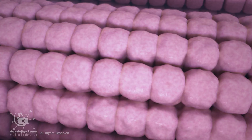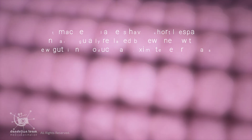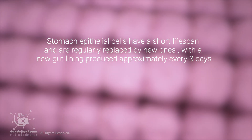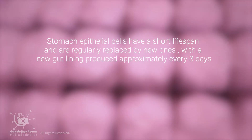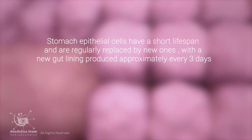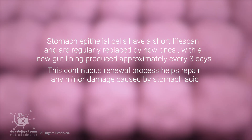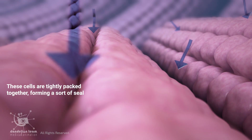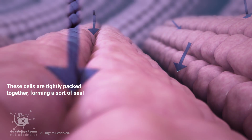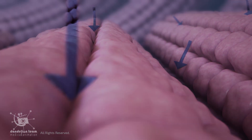The stomach cells are constantly undergoing renewal. Stomach epithelial cells have a short lifespan and are regularly replaced by new ones, with a new gut lining produced approximately every three days. This continuous renewal process helps repair any minor damage caused by stomach acid. These cells are also tightly packed together, forming a sort of seal — tight junctions that prevent stomach acid from seeping between the cells and damaging deeper layers of the stomach wall.